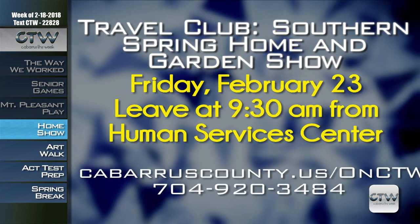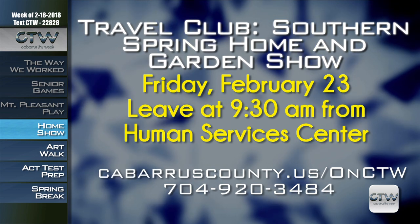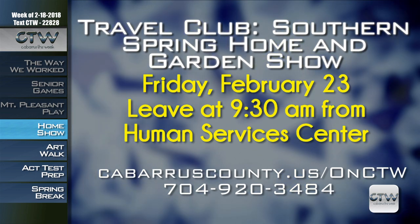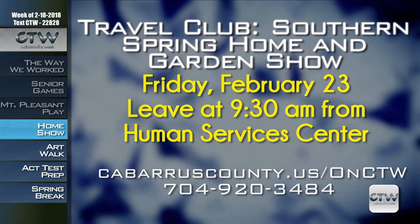The Travel Club is going to venture out to Charlotte for the Southern Spring Home and Garden Show on Friday, February 23rd. The trip is only $13 and that includes transportation and admission. Travelers depart the Human Services Center parking lot at 9:30 a.m. For more information on the Travel Club Southern Spring Home and Garden Show, February 23rd, visit CabarrusCounty.us slash CTW or call 704-920-3484.